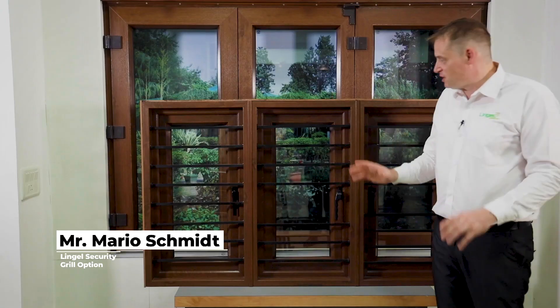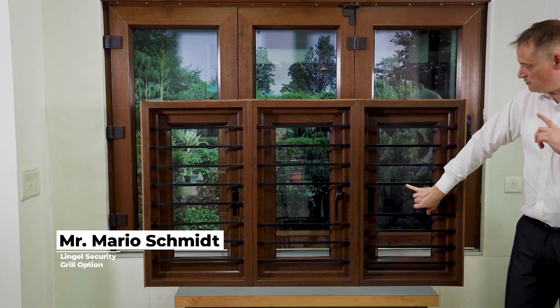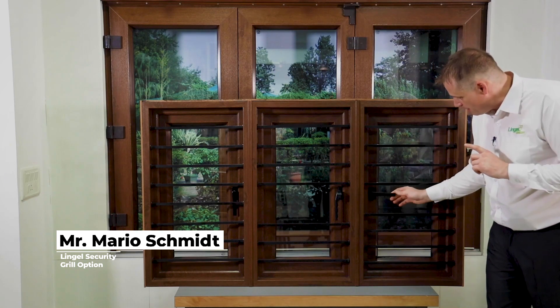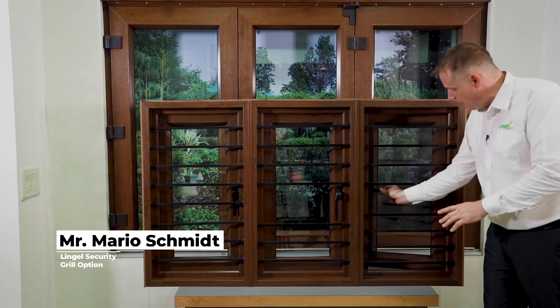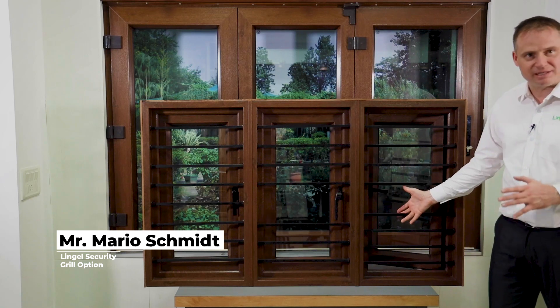I would like to talk about our security grills, where the trend-setting was done by traditional wooden windows to provide maximum security to consumers. Here we have three options. Number one: a center gap of 150 millimeters where the handle is easily approachable — I can open it — and this is the maximum gap where no one is able to enter.